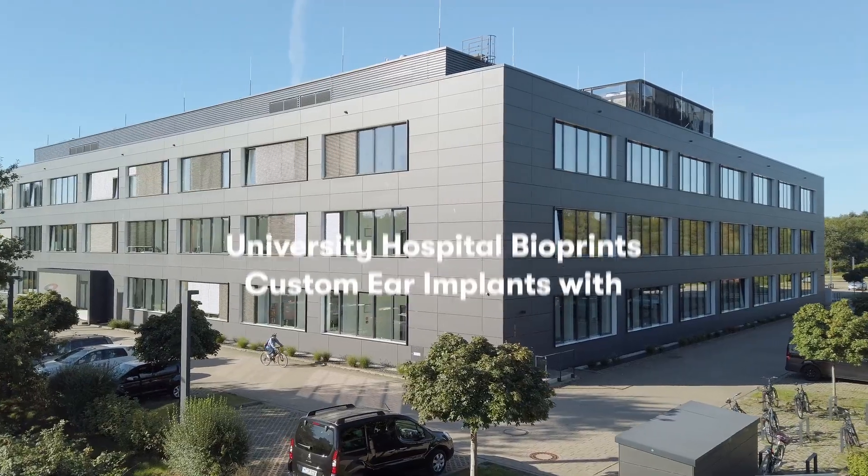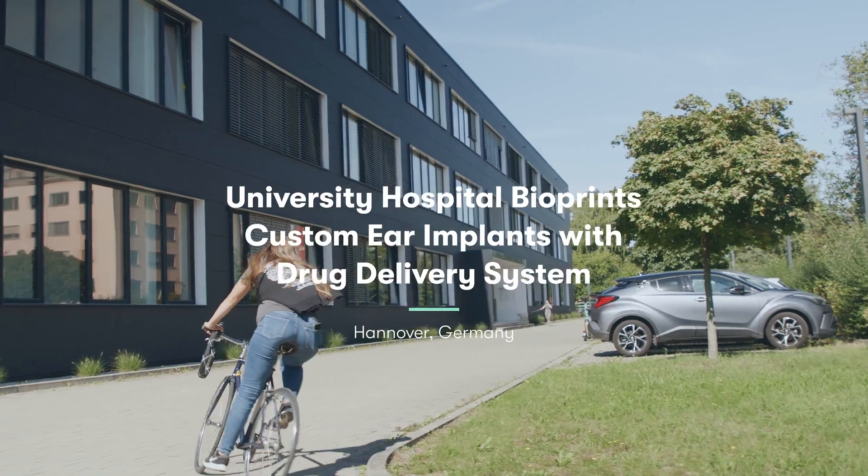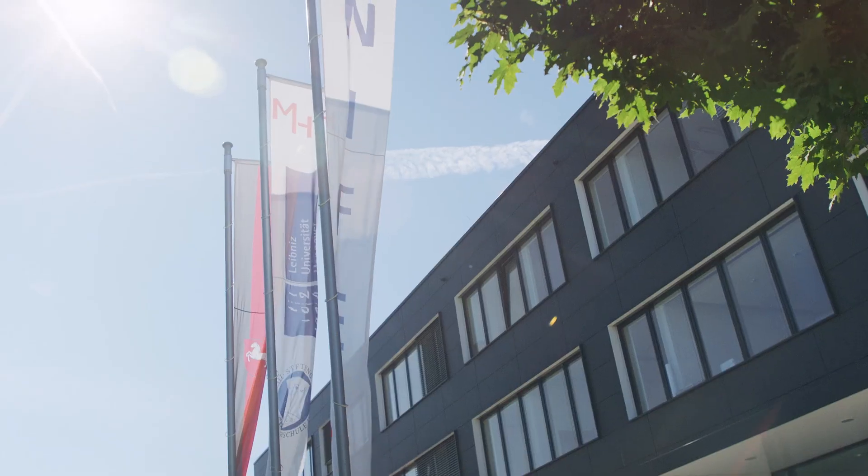My name is Verena Scheper. I'm leading the research group Pharmacology of the Inner Ear at Hanover Medical School, and my research group is located in NAIF, the Lower Saxony Center for Implant Research and Development.